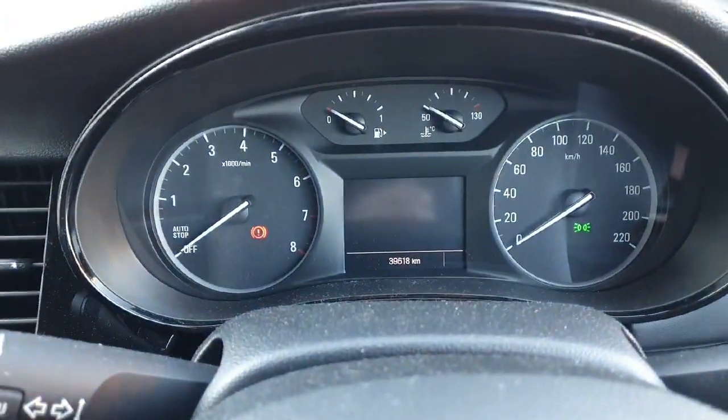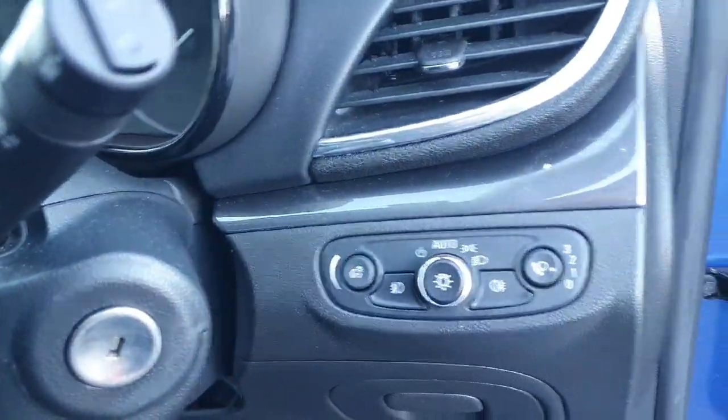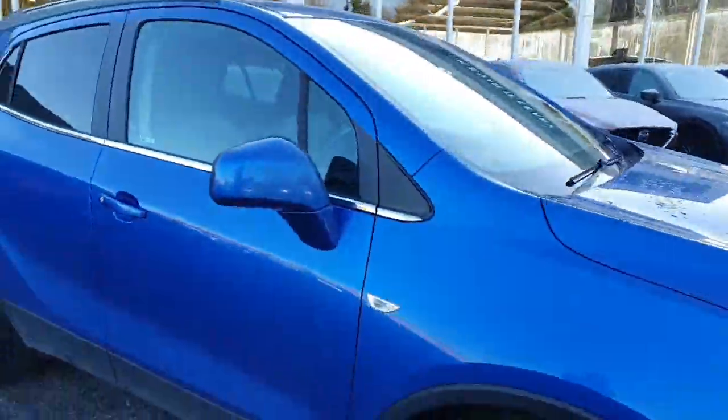Just a quick look at your front display — around 39,000 kilometres up on the clock, so lovely low mileage. You have your automatic lights and full electric windows. The car is in immaculate condition inside and out.